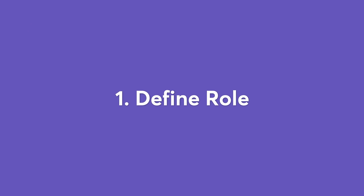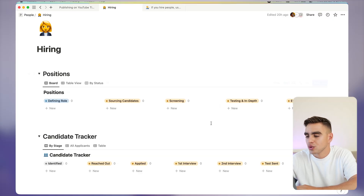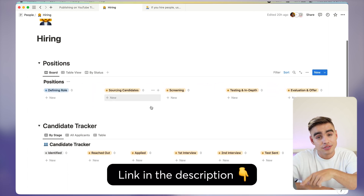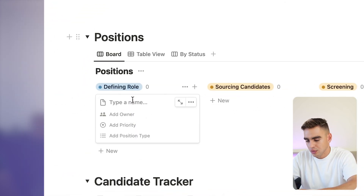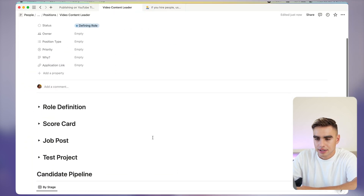Part one: defining the role. I want to hire a video content leader for our tech startup. To do that, I'm going to be using this Notion template that walks us through all of the stages that I mentioned earlier. You can grab this very template in the description of this video. Let's add a new position under defining the role and we're going to call it video content leader. Then we can expand it and that's where we have this automatic template created.